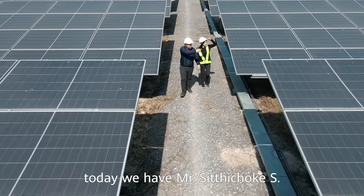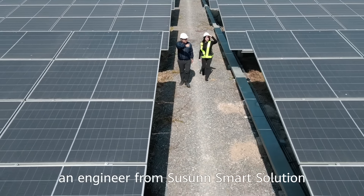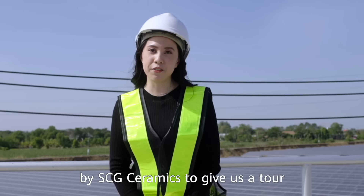I am glad to say that today we have Mr. Gov, an engineer from Tucson Smart Solutions by ACG Ceramics, to give us the honor to guide us.